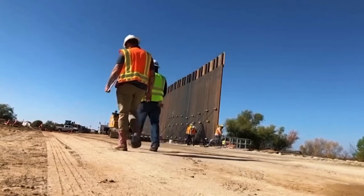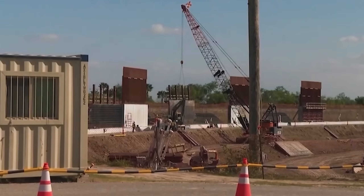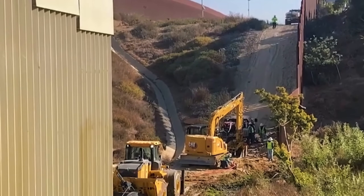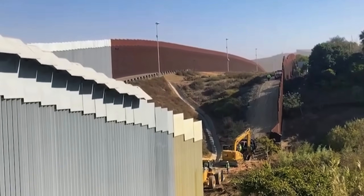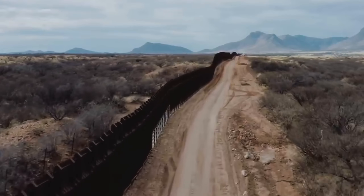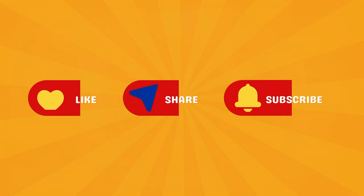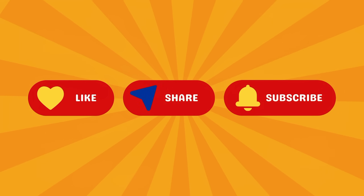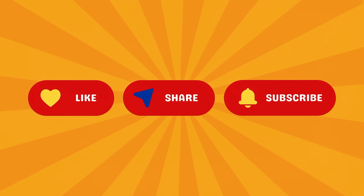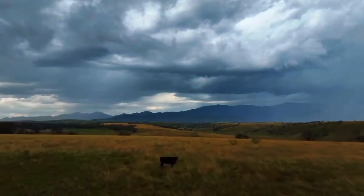Today we're going to peel back the steel, sand, cement, politics and engineering behind the southern border wall. Because whether you love it, hate it, or just wonder why it became such a massive topic, the story of how it was built is one of the most fascinating pieces in the history of everyday things. Hit like and subscribe so you don't miss more stories that break down the things we take for granted. Everything has a history, and it's usually more surprising than it looks.